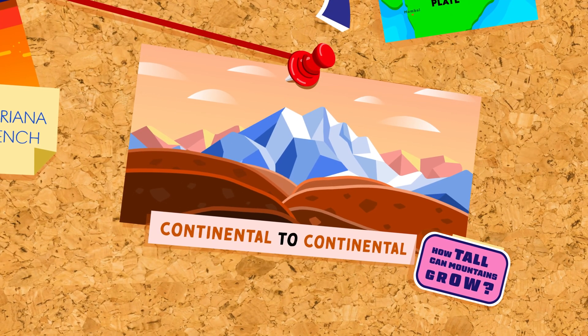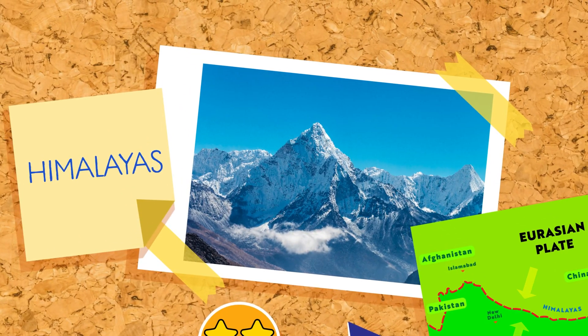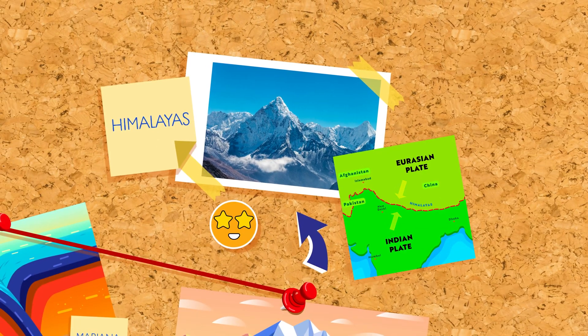When two continental plates meet, they create massive mountain ranges. Think of the Himalayas, which keep getting taller as the Indian plate pushes into the Eurasian plate.